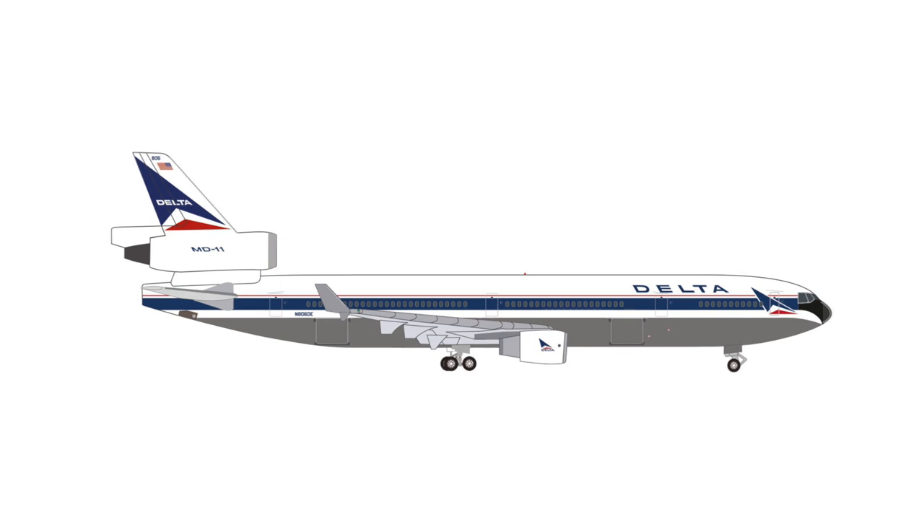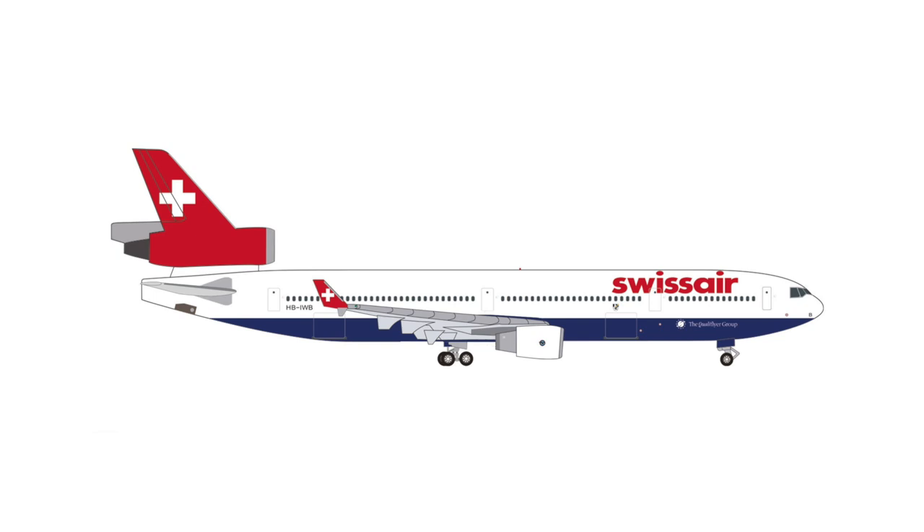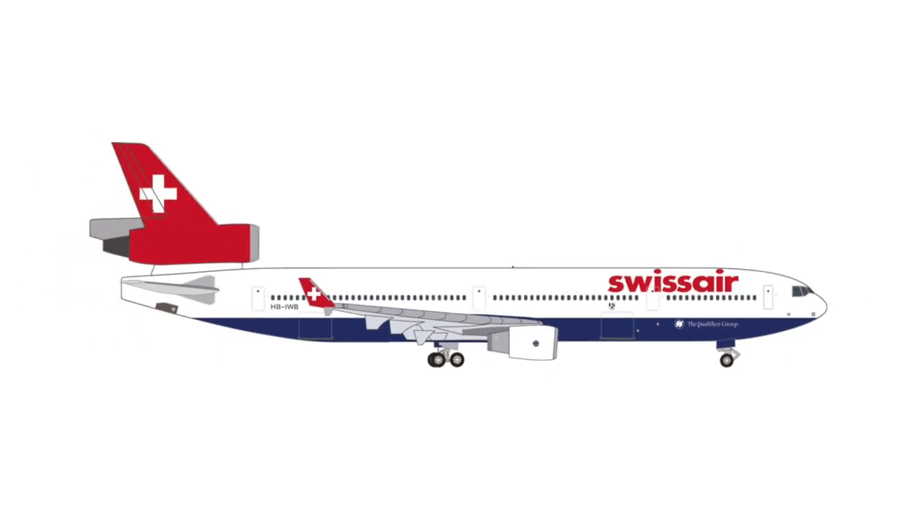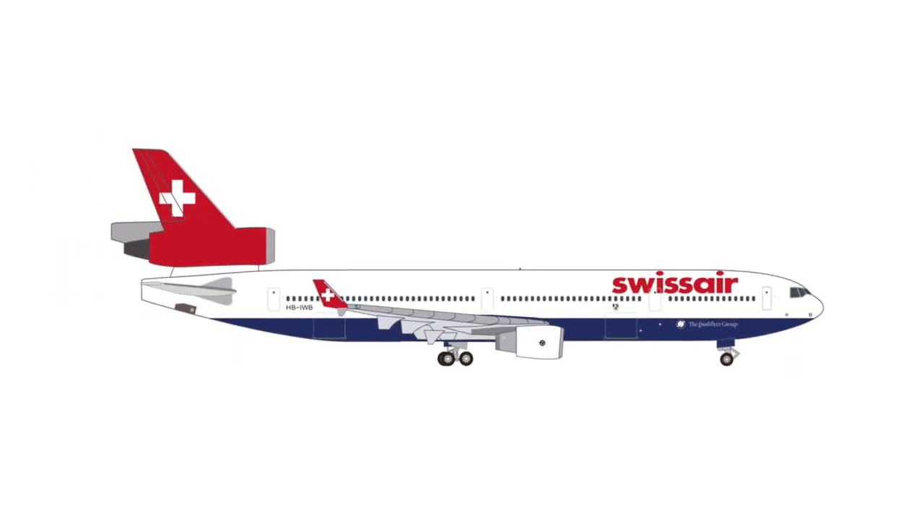It will not be the only MD-11 in this batch, as there's also the Swiss Air MD-11 with the Qualifier Group sticker and the blue underbelly. I don't believe we have seen this livery featured in Scale 500 yet. This aircraft will also be retailing at €40.00.